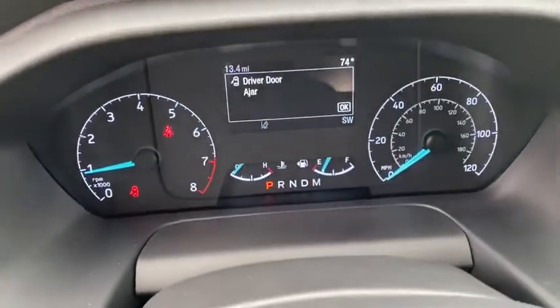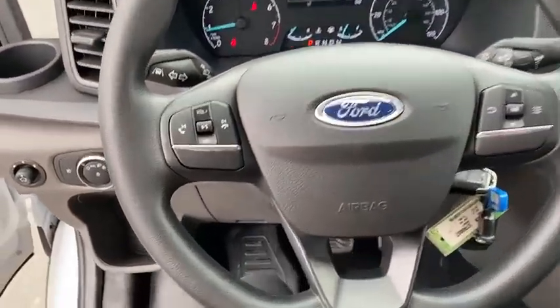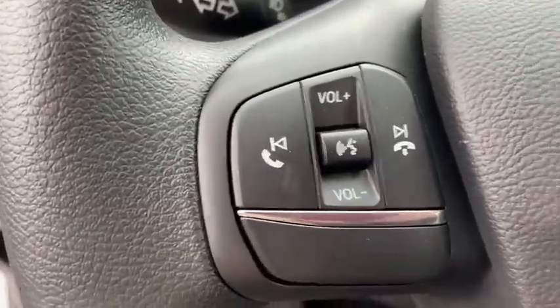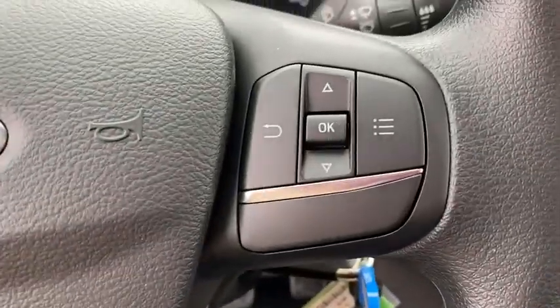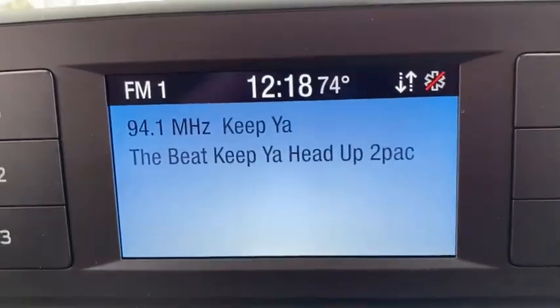Power windows, fog lights, brake assist, remote keyless entry, tachometer, panic alarm, front reading lamps, tilt steering wheel, front bucket seats, four-piece floor mat set, low tire pressure warning, front wheel independent suspension.